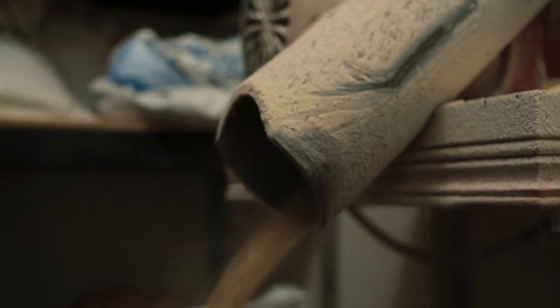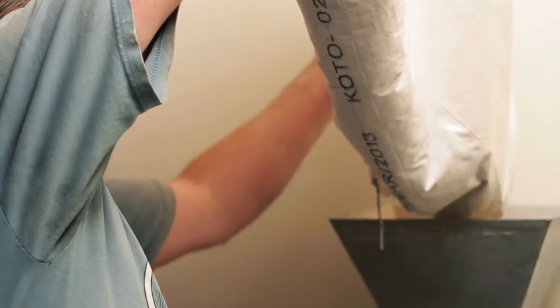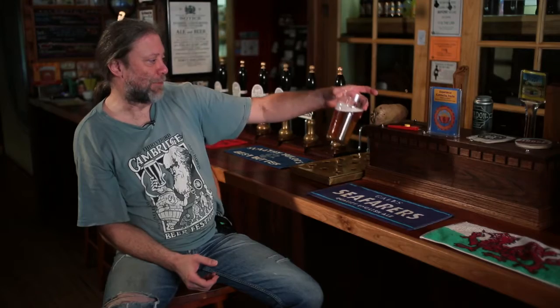There are really two myths, the warm and flat beer myth. It's not warm — it's warmer than your typical American brew. It's not flat. You can see the CO2 in there.